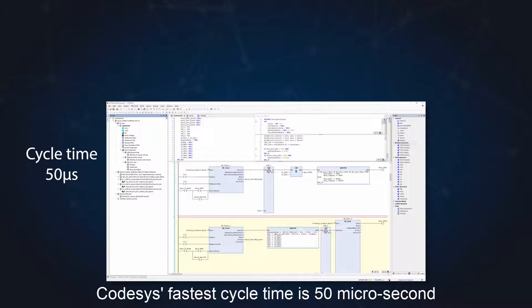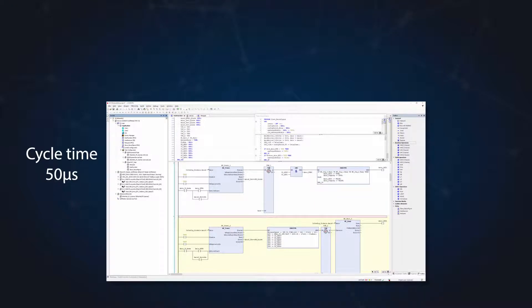CodeSys achieves a fastest cycle time of 50 microseconds and is able to simultaneously support a maximum of 100 tasks.